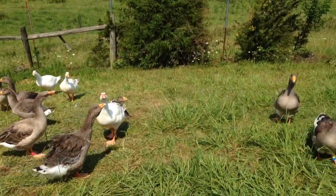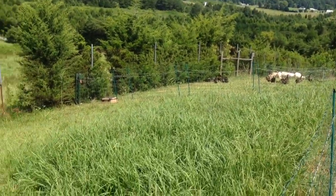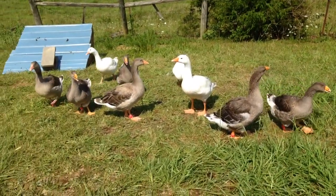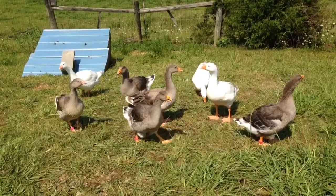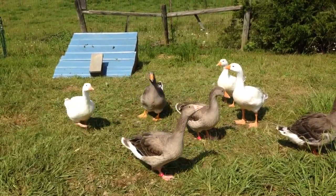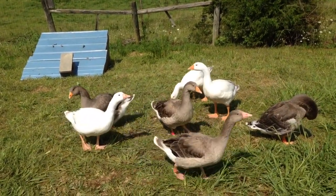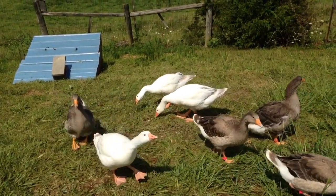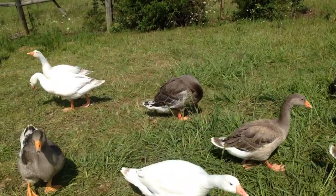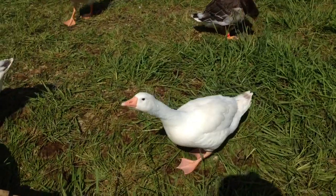Soon, when the ducks get a little bit larger, they'll be moved into the rotation with the geese. But right now they're a little small. We have one of our geese that is a little bit of a bully, and he will be one that will not be making the final cut for breeders, mainly because of his personality — he's just a little too aggressive. He chases the ducks around, and since the ducks are just a little on the small side, they try to run through the net. And a couple of them can actually make it through some of the larger holes. Yeah, I'm actually talking about you.